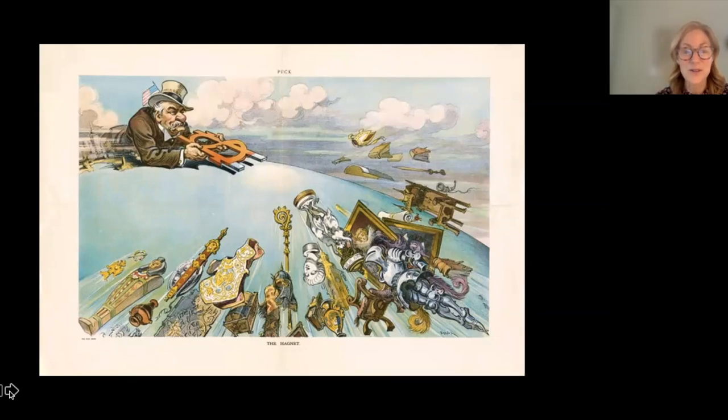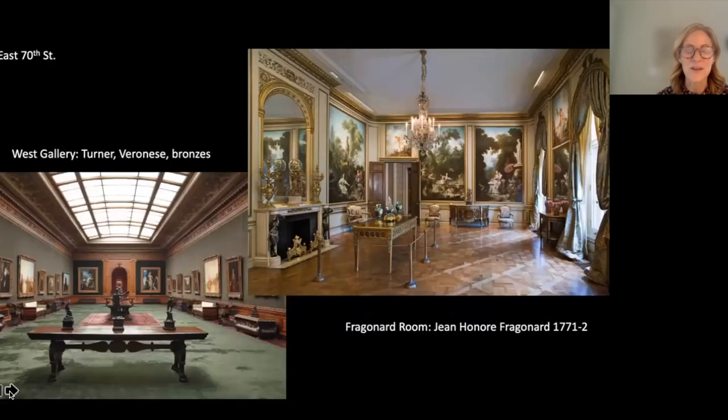Over time Frick became more experimental. The idea behind his collection and the building of the house came from a visit he took with Andrew Mellon — who was later involved with the National Gallery of Art in D.C. — to the Wallace Collection in London, which is very similar to the Frick. Particularly, he was inspired by Fragonard rooms like the one shown here, recreating the sense of 18th-century France with paintings by Jean-Honoré Fragonard and period furniture including a commode owned by Louis XV's daughter — all reflecting the rococo style.